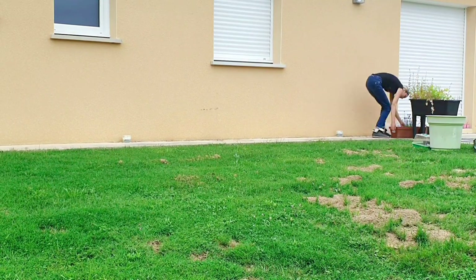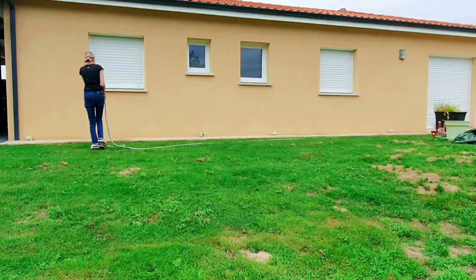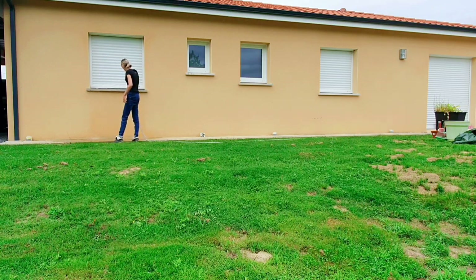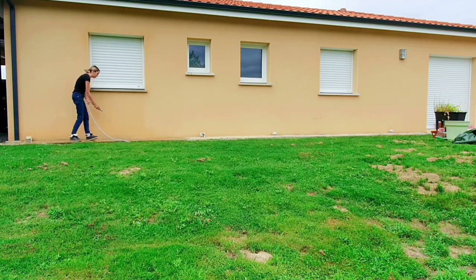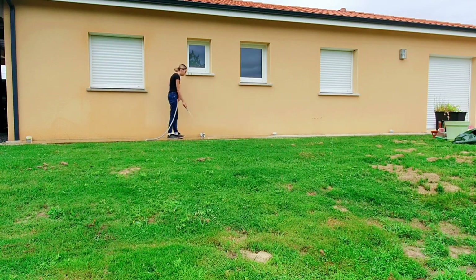Comme vous avez pu le voir, j'ai enlevé tout ce qui traînait sur la terrasse et jeté tout ce que je devais jeter. J'avais fait pas mal de semis et beaucoup n'ont pas levé, donc c'est poubelle. Pour l'extérieur, je vais prendre mon tuyau d'arrosage, je vais venir nettoyer la terrasse, enlever tout le pollen, tout le tour de la maison et aussi sur mes volets extérieurs.